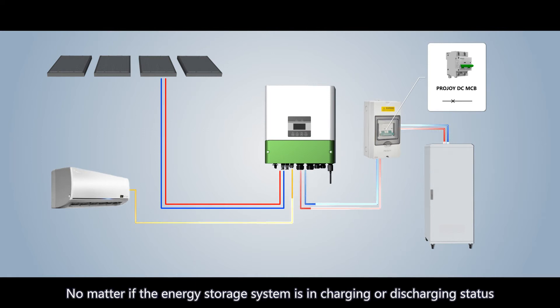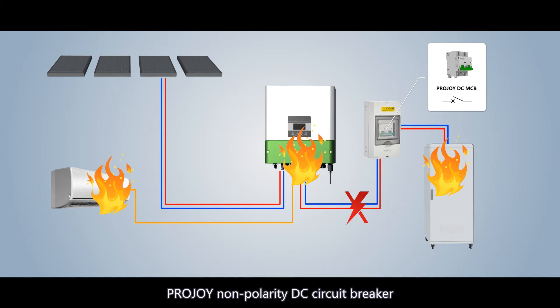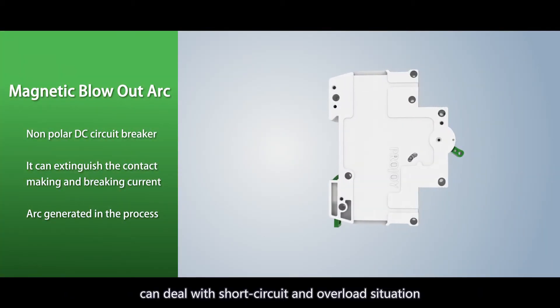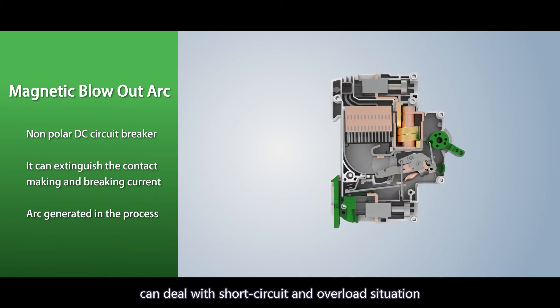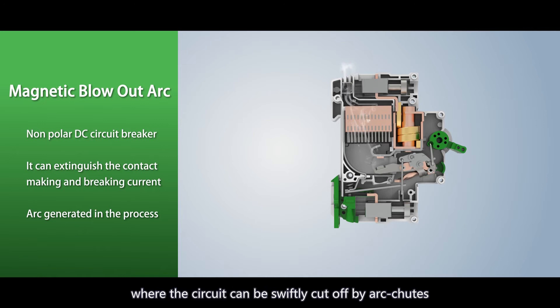No matter if the energy storage system is in charging or discharging status, ProJoy Non-Polarity DC Circuit Breaker can handle short circuit and overload situations. The arc will be conducted to the arc extinguishing chamber, where the circuit can be swiftly cut off by arc chutes.